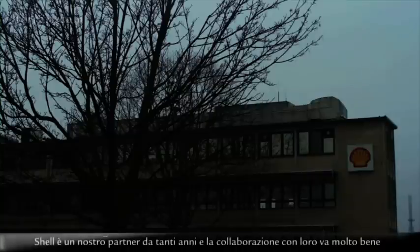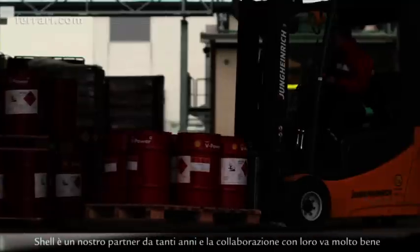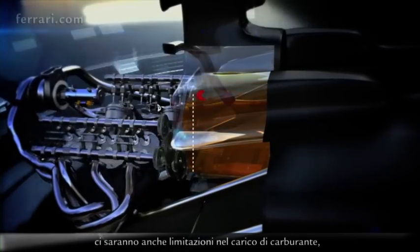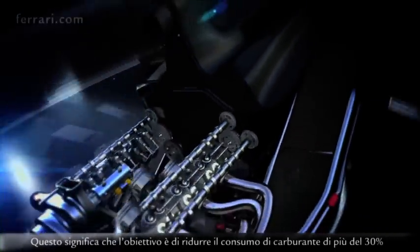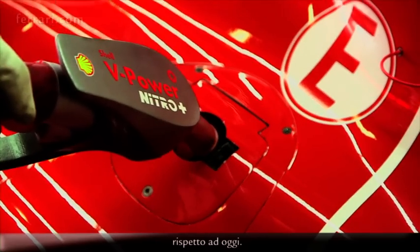Shell is our partner since many years and we are collaborating very well with them, and the fuel is becoming really very important for the performance of the engine. Alongside all the massive changes around the engine hardware for 2014, there's a limitation on fuel payload — only 100 kilograms will be allowed to be fuelled in the cars for the whole race. That means the objective will be to reduce fuel consumption by more than 30% compared to what we are doing today.